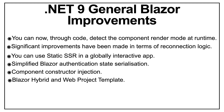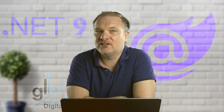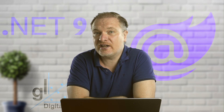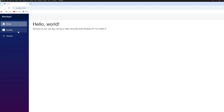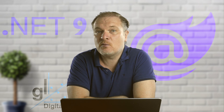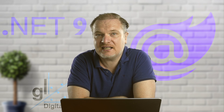The Blazor Hybrid Plus project template has to be one of my favorite improvements. The .NET 9 Blazor Hybrid Plus web project template allows developers to create applications that share a single UI across a .NET MAUI Blazor Hybrid app and a Blazor web app. This template is designed to streamline development for apps targeting both native platforms like Windows, iOS, and Android via MAUI and the web, leveraging a shared Razor class library (RCL). This makes it easier to target multiple platforms from one single code base.